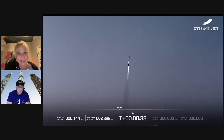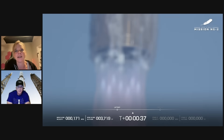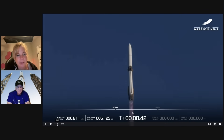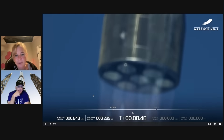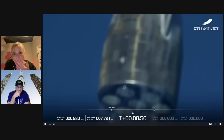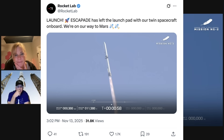Another really interesting thing I noticed is that even though the payload was built by Rocket Lab — the Escapade payload — Blue Origin never mentioned Rocket Lab's name once during the live stream. At least Rocket Lab did post: Escapade has left the launch pad with our twin spacecraft on board. We're on our way to Mars.